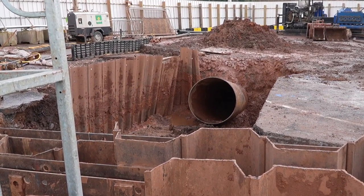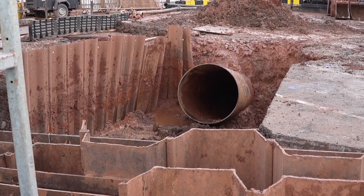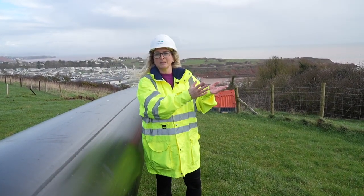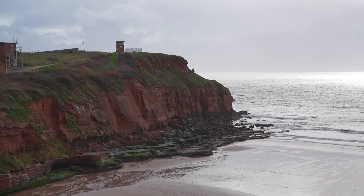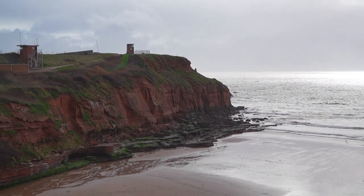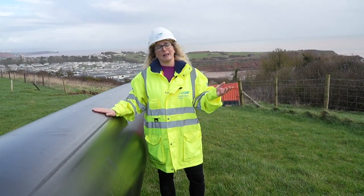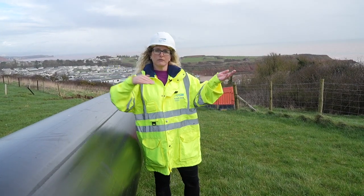They've drilled the hole into the seabed and they can't break out of the seabed surface, because the bentonite slurry — it's like clay — would pop out and cause pollution in the seabed. We operate with an MMO license and there are lots of constraints on what we can and can't do, so we can't allow the bentonite out. We can only drill forwards.